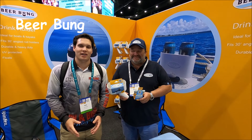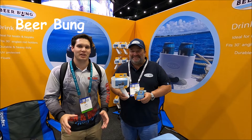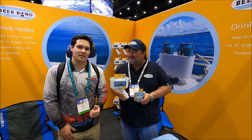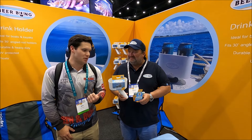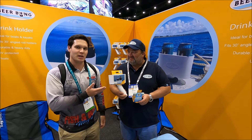As I've been walking around the show, you may have noticed that not everything is about the fishing gear. There are plenty of other cool products here and this has been a really popular one — especially for the beer drinkers, but you can use it for any drink really. It's called Beer Bung. Tell us a little bit about the product and the funny story of how you came up with it.